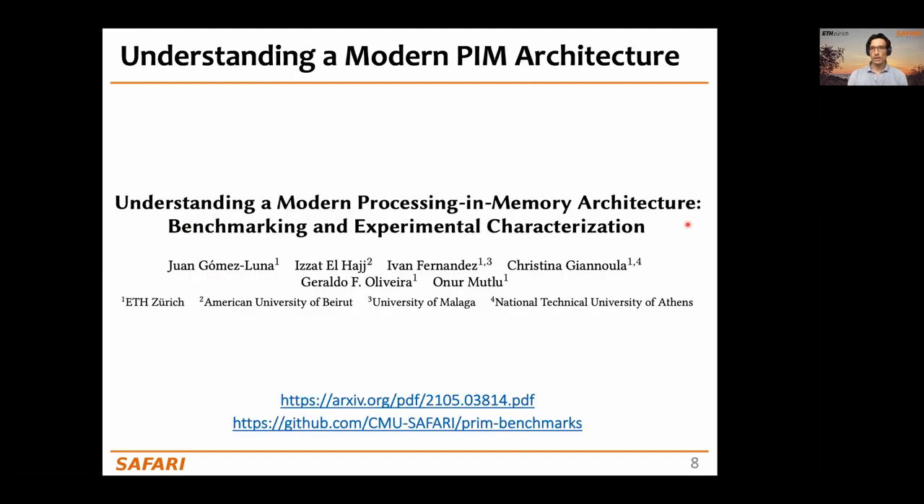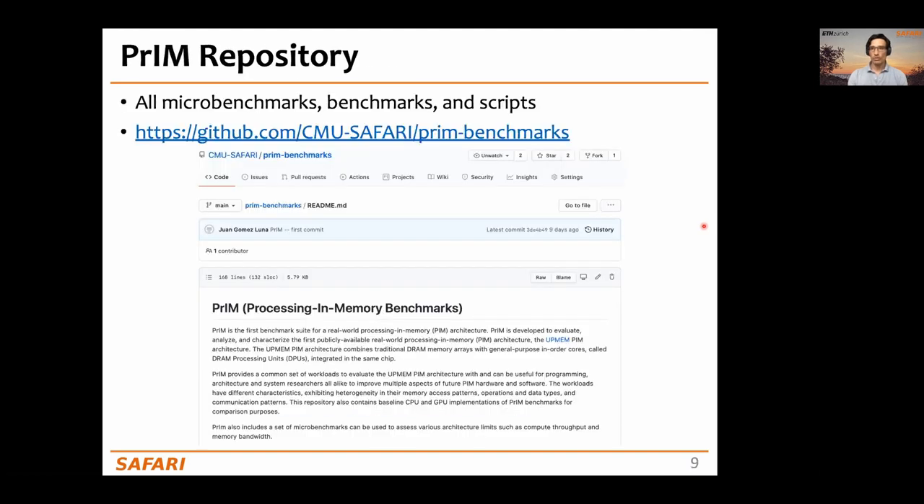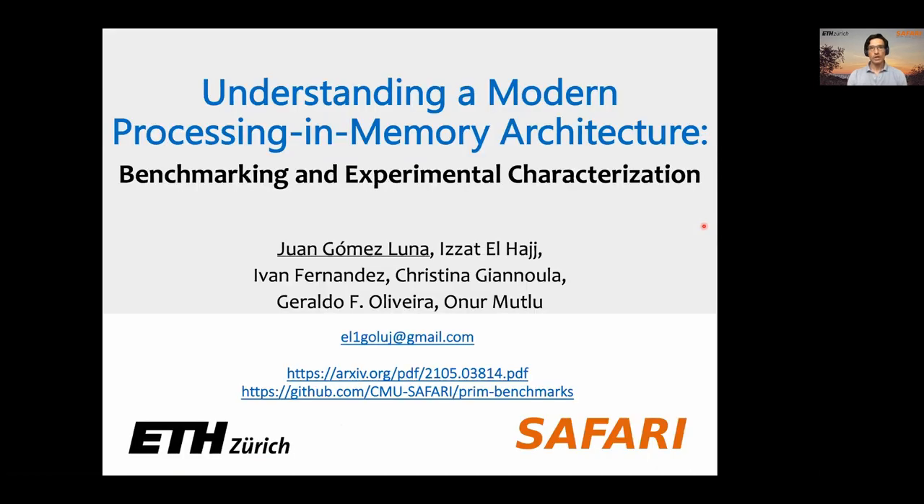You can find all the details of our work in our paper and our public repository. Thank you very much for your attention.